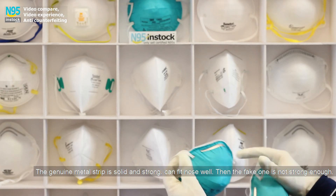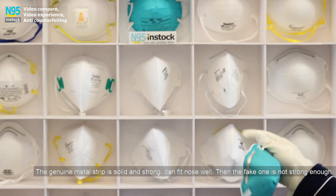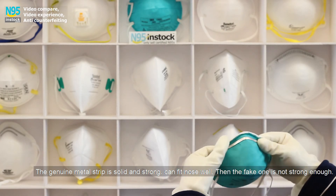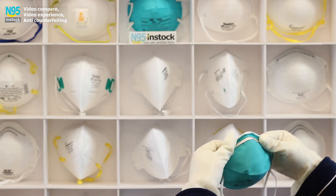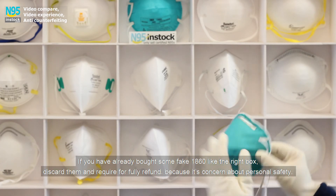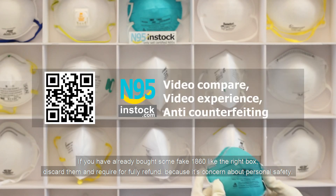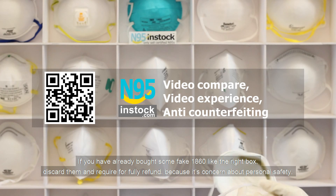The genuine metal nose strip is solid and strong and can fit the nose well, while the fake one is not strong enough. If you have already bought some fake ones, like the right box, discard them and request a full refund, because this is a matter of personal safety.